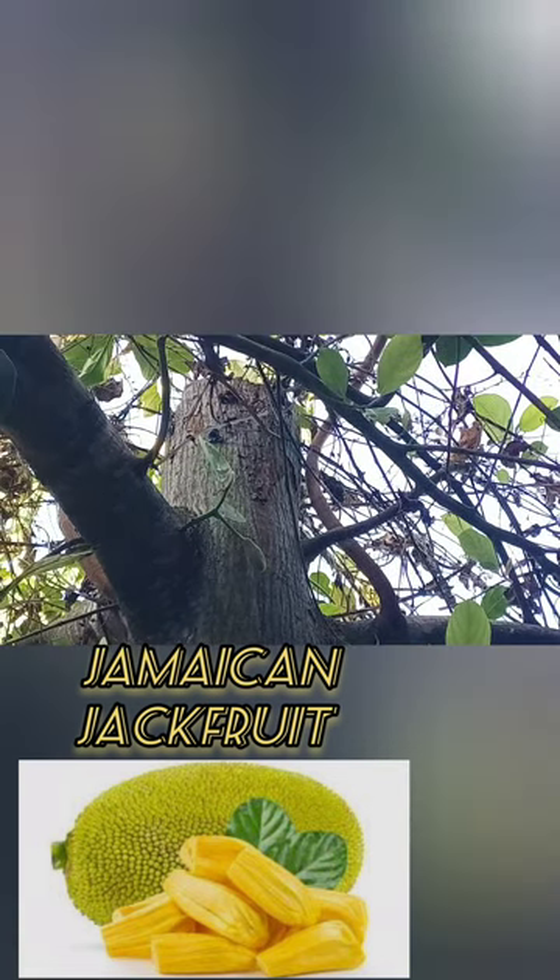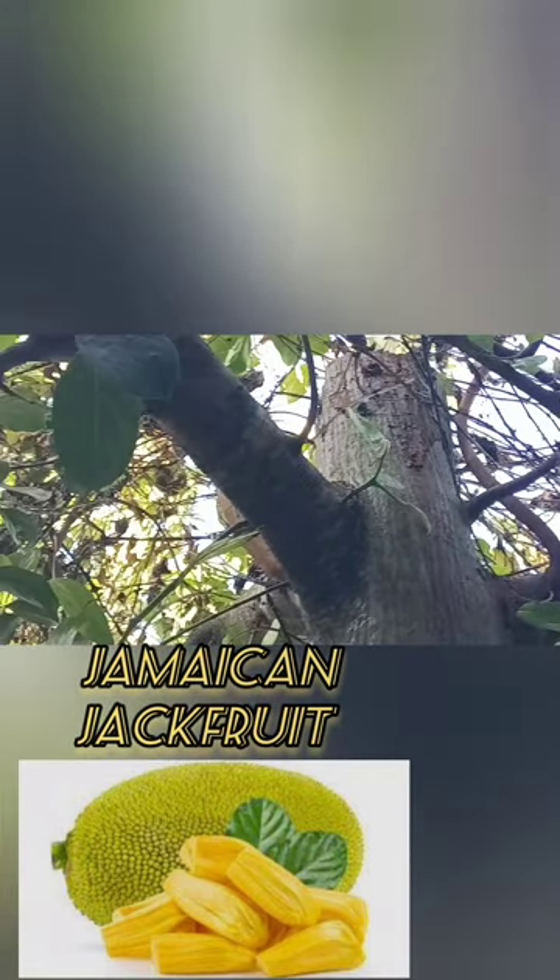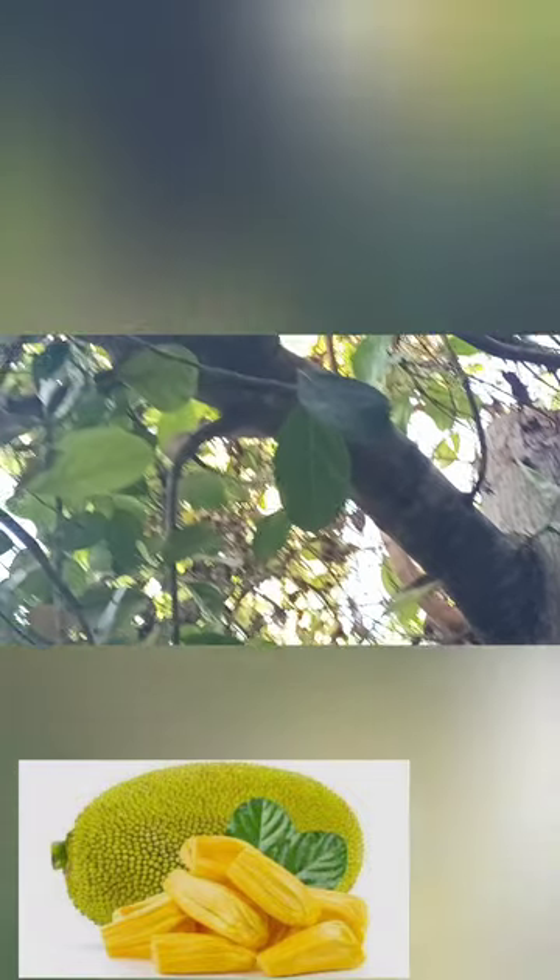Incorporating Jamaican jackfruit into your diet is easy and versatile. The fruit can be eaten fresh when ripe, or it can be cooked and used in a variety of sweet and savory dishes. It has a mild flavor and a meaty texture, making it a popular meat substitute in vegetarian and vegan recipes. Jamaican jackfruit can be used to make vegan pulled pork, sandwiches, curries, stir-fries, desserts, and more.